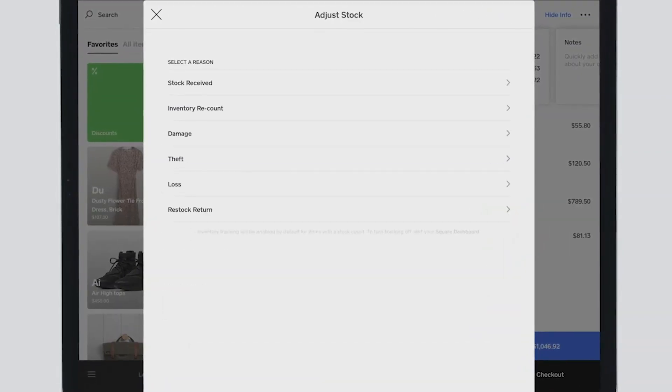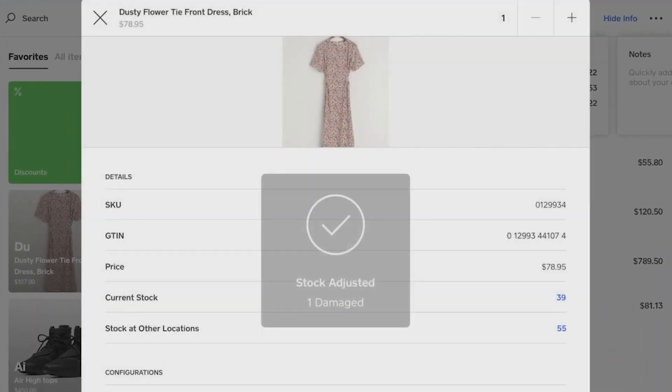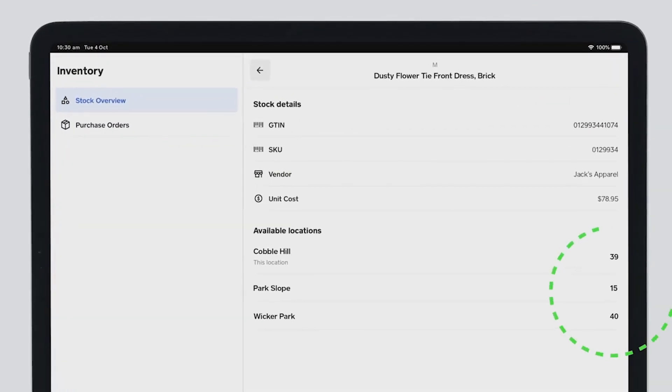Square Basic includes global trade item number and SKU support, in-store pickup or shipping features, a website builder, social media integration, automatic inventory syncing, and even e-gift card capabilities.